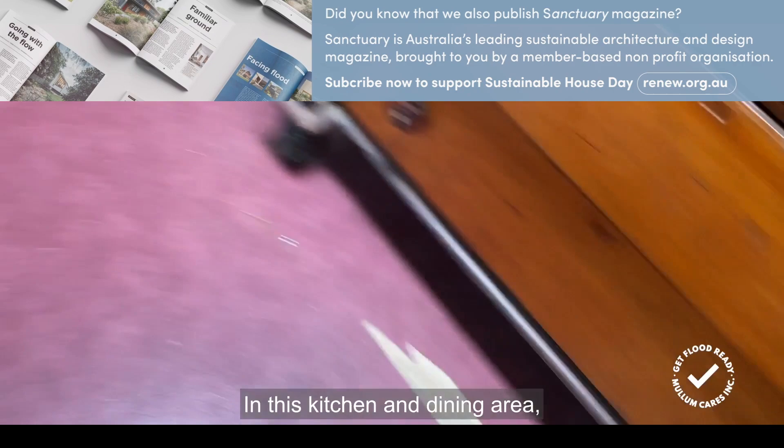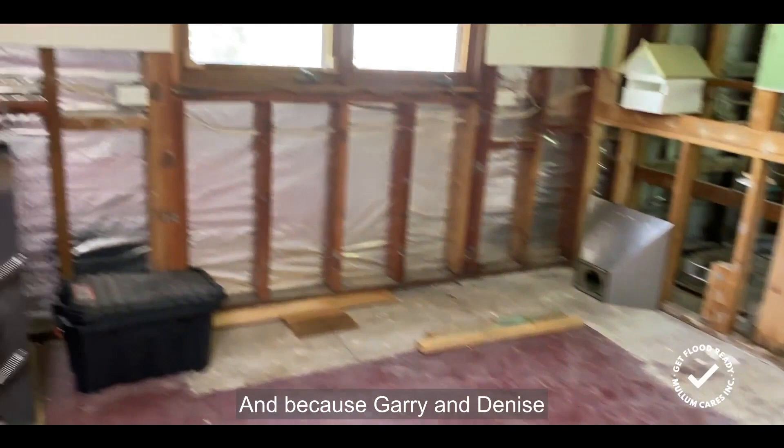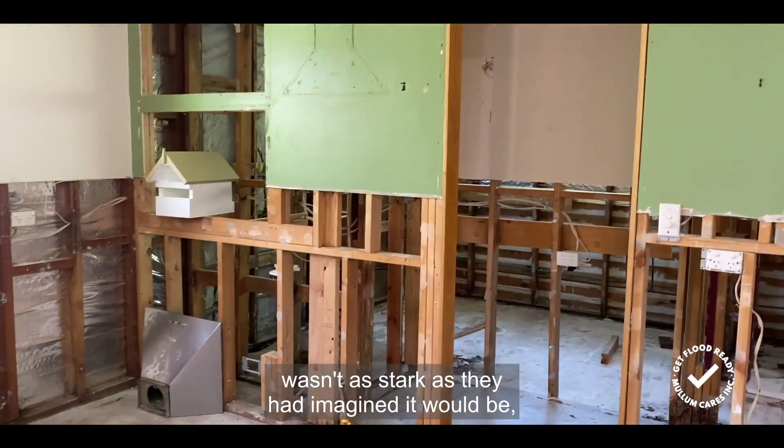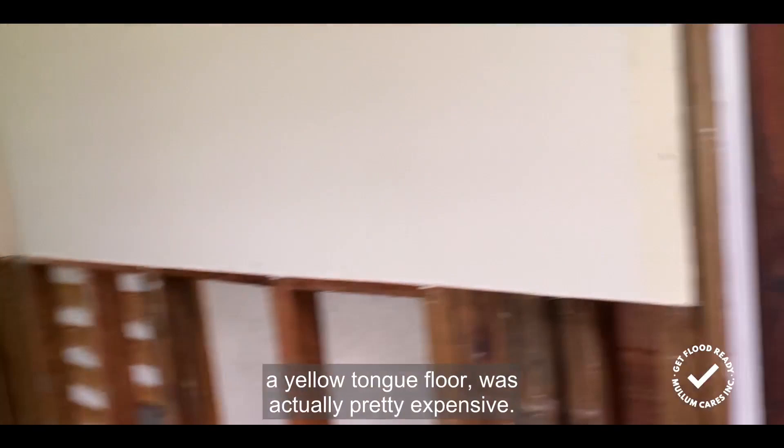In this kitchen and dining area, the floor is particle board with lino on top, so this is going to be replaced. Because Gary and Denise see the benefit of hardwood flooring, they're going to run that through here as well. They were surprised that the difference in price wasn't as stark as they had imagined — to replace lino on a yellow-tongued floor was actually pretty expensive.